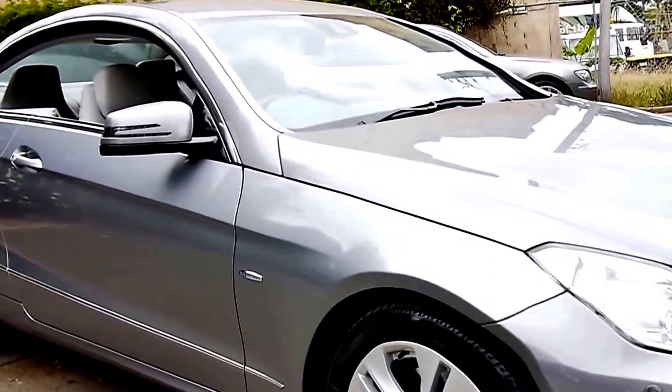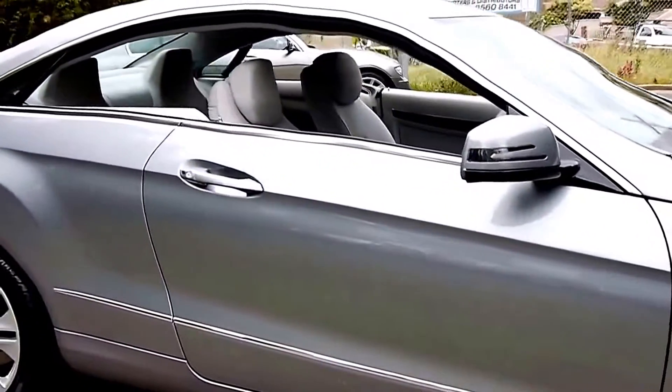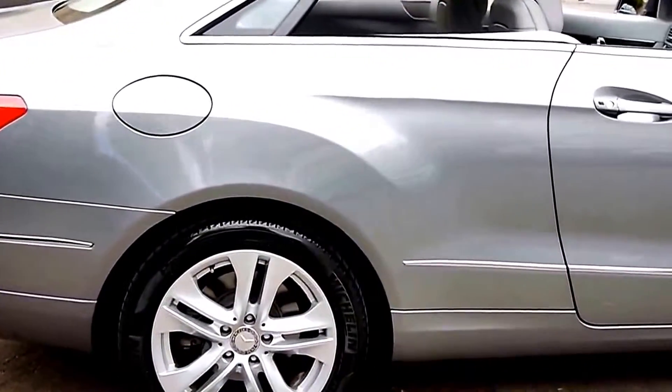Welcome to the Old Timer Centre. My name is Philip Tarrant and here we have a 2010 Mercedes-Benz E250 CDI Coupe.